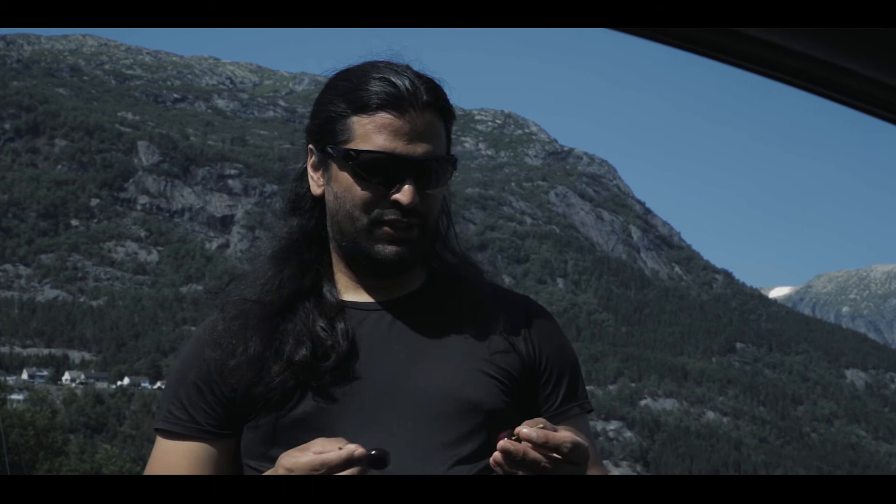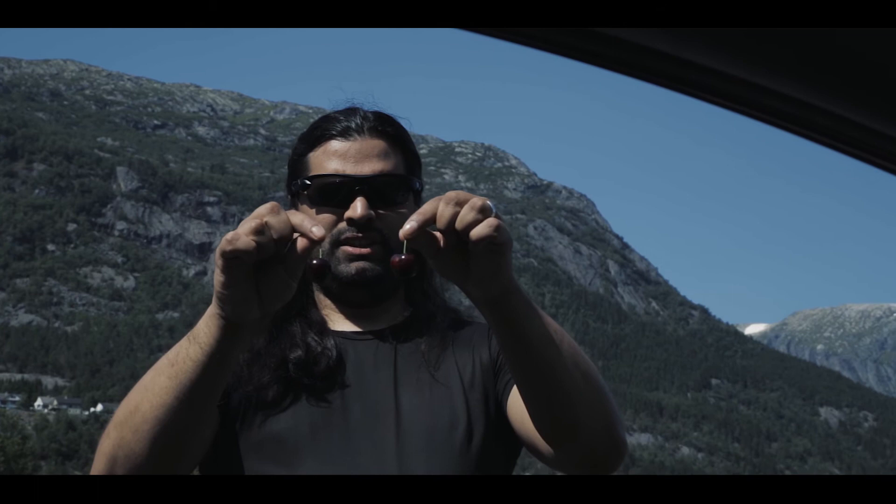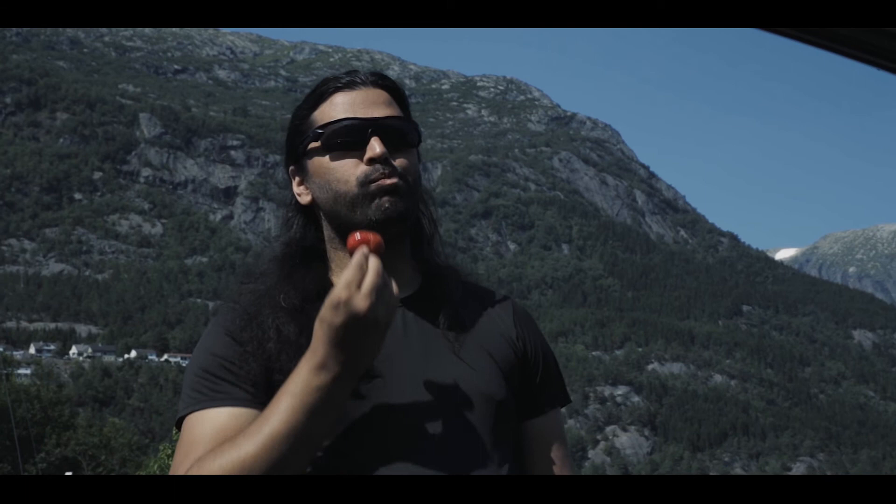We're here at Juttelheim trying out the local fruit. Norwegian fruit is surprisingly good because the long daylight hours and the colder temperatures actually make for better fruit. Let's try these Morella cherries. These are amazing — super juicy, sweet, sour, everything. Delicious. You've got to get some more.